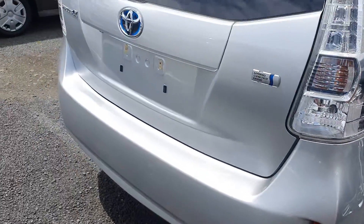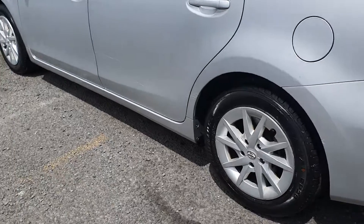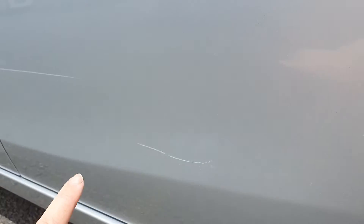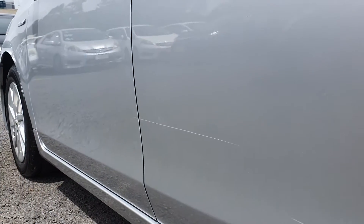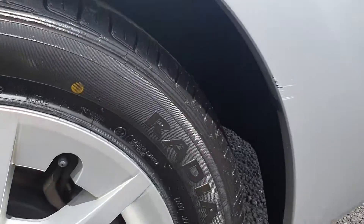This one definitely has a few more little scuffs and blemishes on it. It's a little bit rougher than the grey one you just looked at. Down here you've got quite a few scrapes and scratches as well — cosmetic stuff, but it's definitely there and can't be hidden.